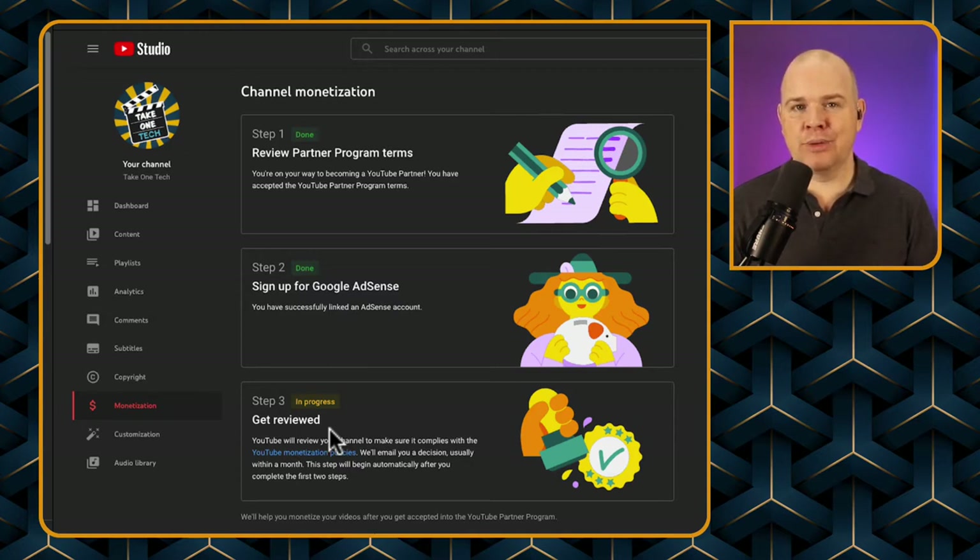You'll get reviewed by YouTube and ultimately get accepted or not — let's hope you do. Step one is very simple: read the terms and conditions — very detailed, of course — and make sure you read all of the small print and don't just click straight through it like I did.